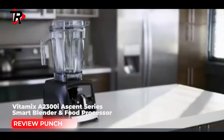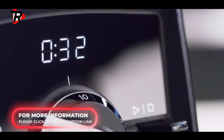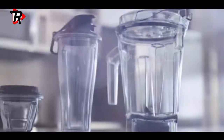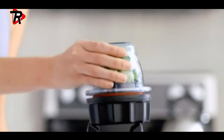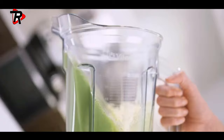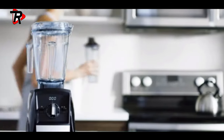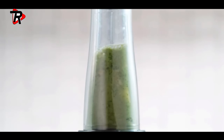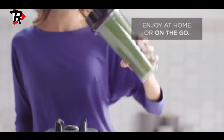Number 5: Vitamix A2300i Ascent Series Smart Blender. Variable speed control and a pulse feature let you manually fine-tune the texture of any recipe. The motor base will automatically adjust the maximum blending times for the container size you've chosen. It supports a range of compatible container sizes, building a customized blending system designed to fit your needs. A built-in digital timer removes the guesswork when processing recipes manually.